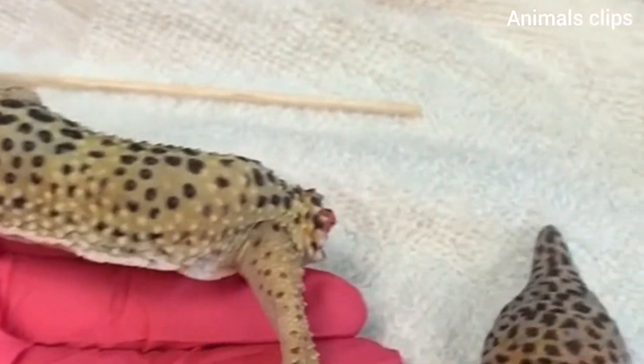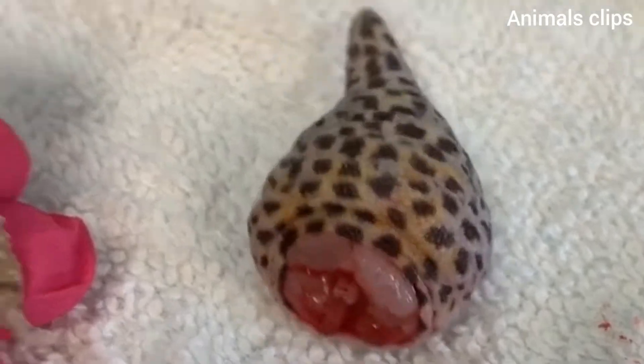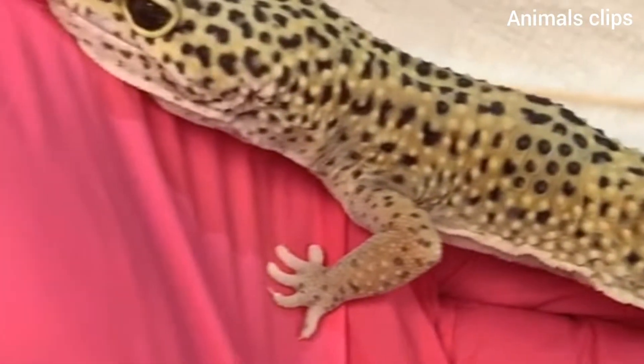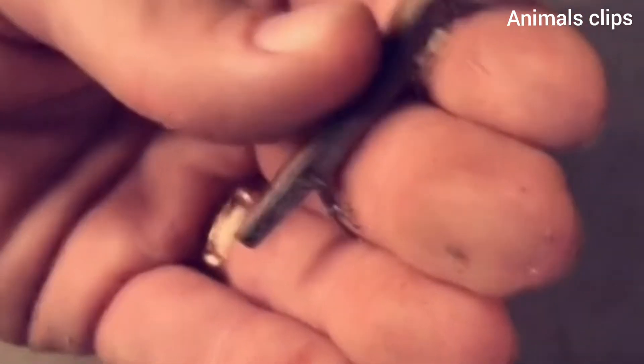Hello guys, welcome to Animals Clips. Caudal autotomy is the official medical name for what occurs when a lizard sheds or drops part of its tail. Lizards drop their tails as a defense mechanism when they feel threatened by a predator. The loss of the tail is intended to distract and confuse the predator, which in turn allows the lizard to escape the threat. Quite a few different lizard species are capable of caudal autotomy.